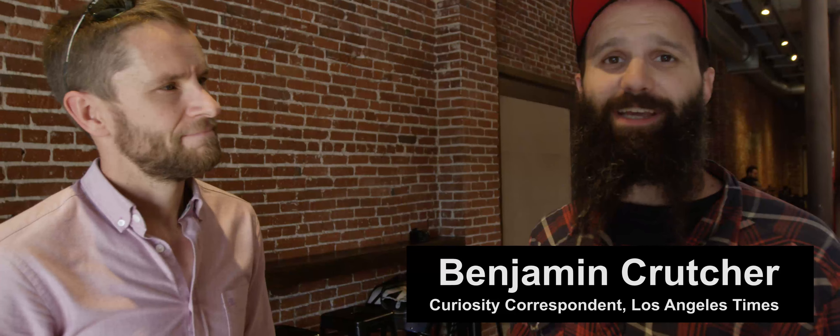Here we are at San Diego Comic-Con 2017 with what people are calling the real-life Iron Man. Can you introduce yourself, please? Indeed. I'm Richard Browning. I'm the founder and chief test pilot from Gravity. We built a jet engine powered flying suit.